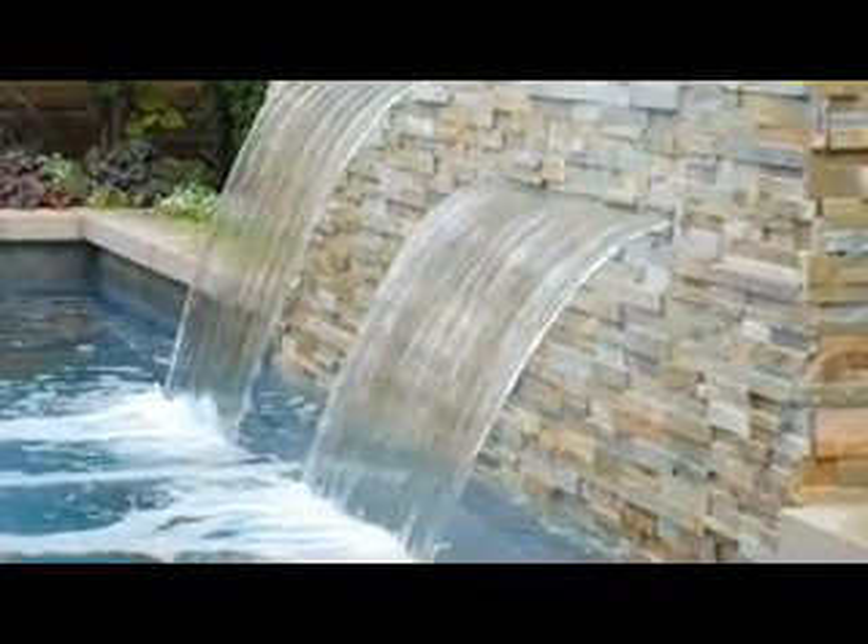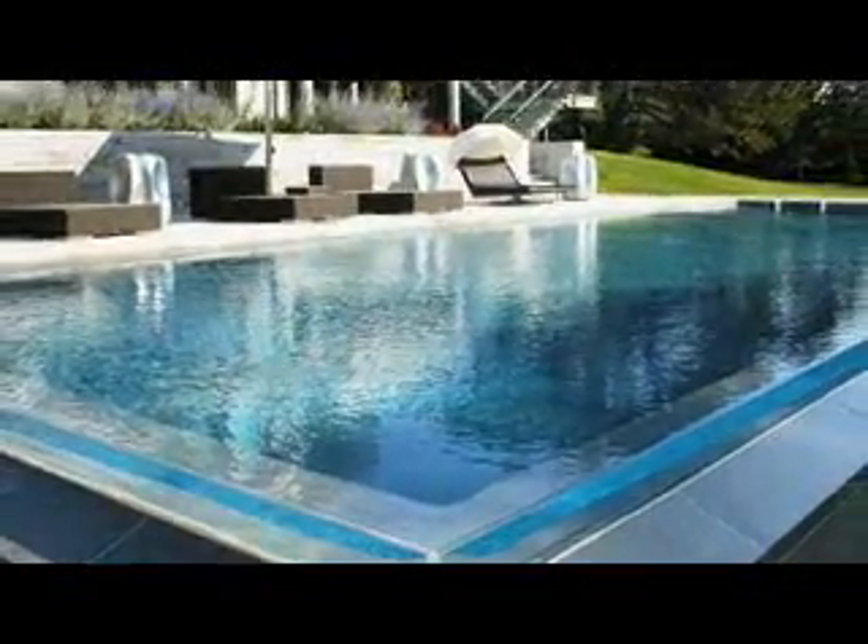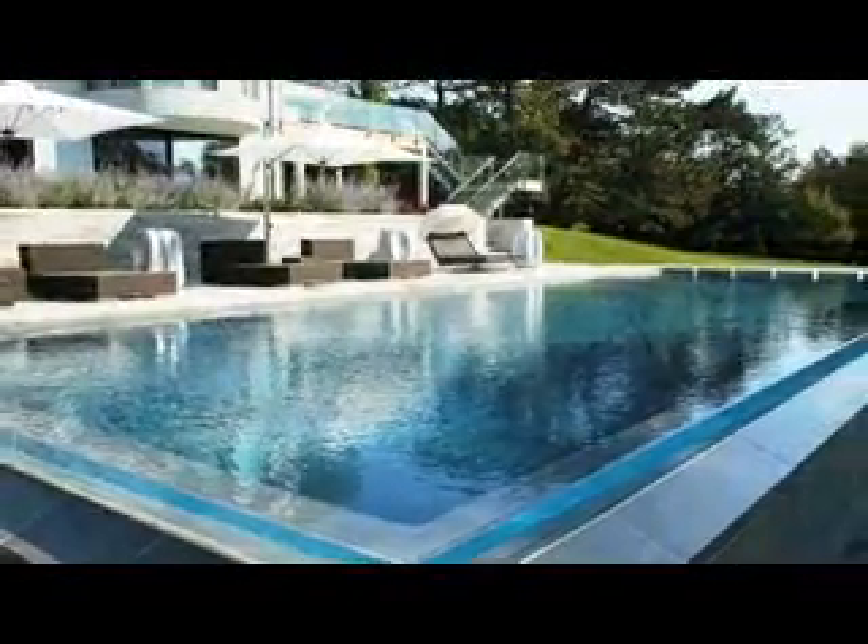Air, water, fire — the elements required to bring you back to earth so you can slow down and relax. Whether it's water's soothing sound, the invigorating feeling of taking a refreshing dip, or the therapeutic benefits of soaking in a hot tub, incorporating H2O into your day is a great way to balance your mind and your space.